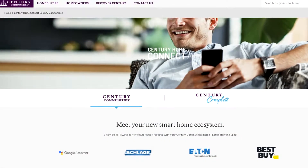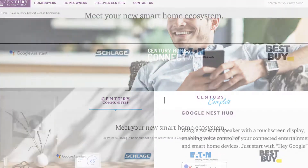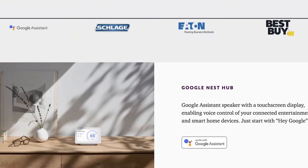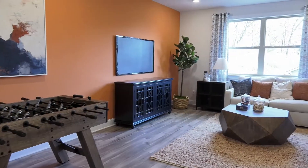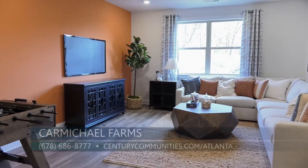Century Communities has partnered with several brands, companies, and vendors to create the foundation for a truly connected home. Our Century Home Connect smart home package includes a smart thermostat, an electronic front door lock, and more. In addition, we can work with new homeowners to customize a convenient smart home ecosystem based on their individual needs and lifestyle.